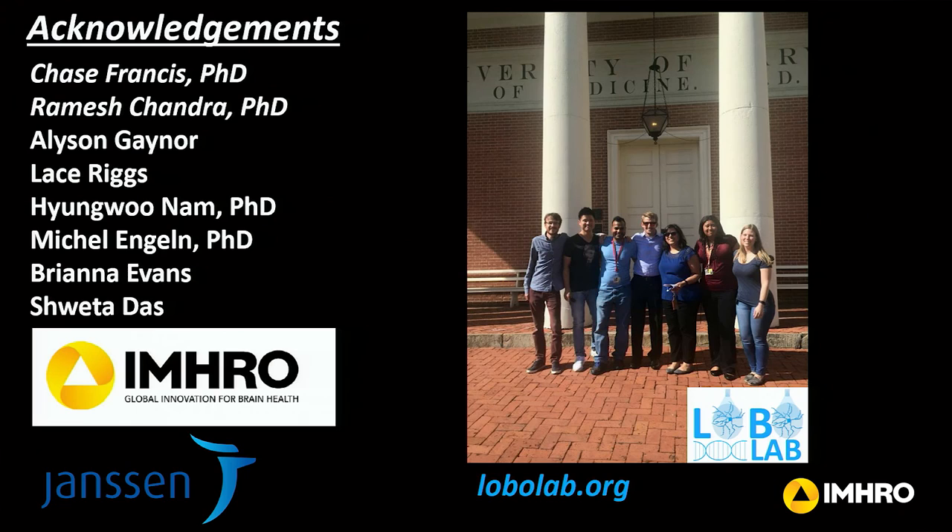First and foremost, I want to thank the people in my lab, because they're the ones actually doing the experiments. I want to specifically thank Chase Francis, a very talented graduate student who just received his PhD three weeks ago — he really drove this project that led to finding EGR3 and RhoA. I also want to thank Ramesh Chandra, a really talented molecular biologist in the lab who did a lot of the studies analyzing these molecules. And thank everyone else in the lab, as well as the Staglin family and IMRO and Janssen for funding this award.